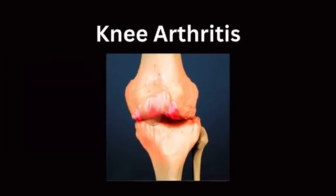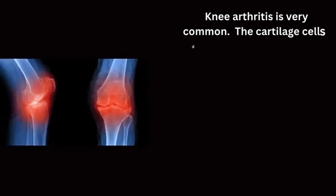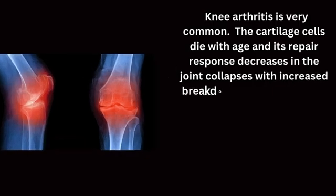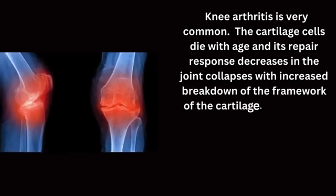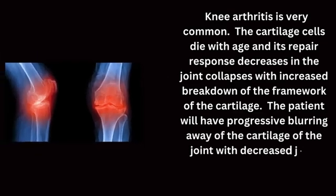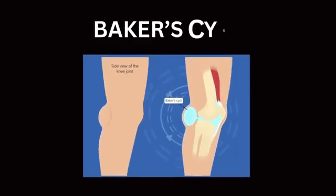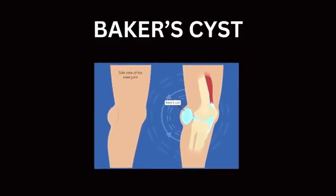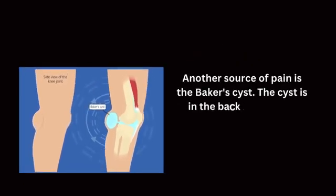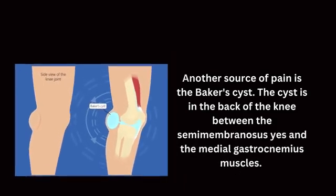Knee arthritis is very common. The cartilage cells die with age and the repair response decreases, causing the joint to collapse with increased breakdown of the cartilage framework. The patient will have progressive wearing away of the cartilage with decreased joint space as seen on x-rays. Another source of pain is Baker's cyst, which is located in the back of the knee between the semimembranosus and the medial gastrocnemius muscles.